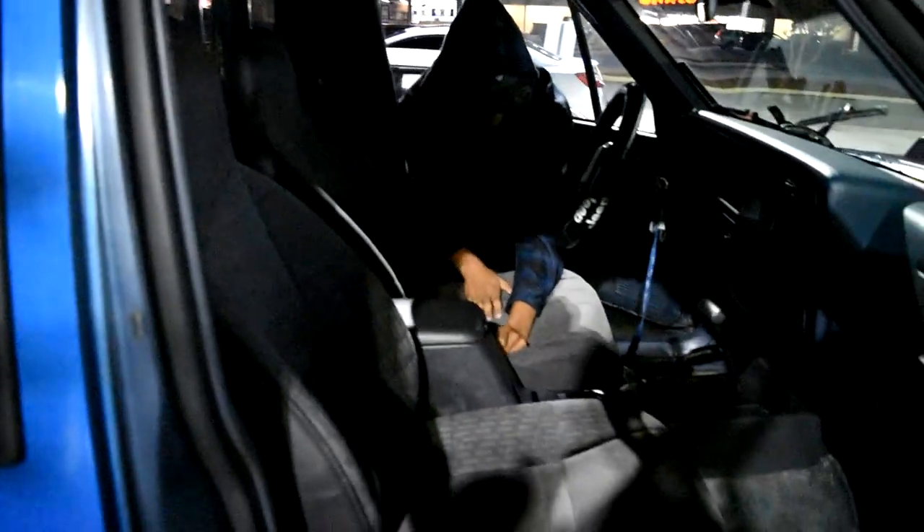I just picked up a new project — it's gonna be my track car. Boom, alright guys, this is a 1987 Toyota Corolla. It's gonna be my track car project. I've got a bunch of stuff planned. It has the single cam 4A-C motor, which doesn't matter because it's getting a motor swap.